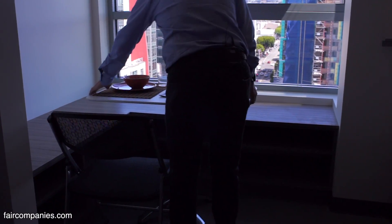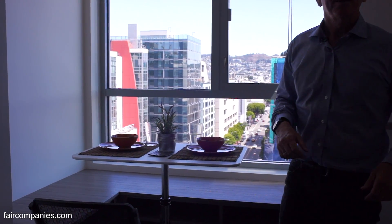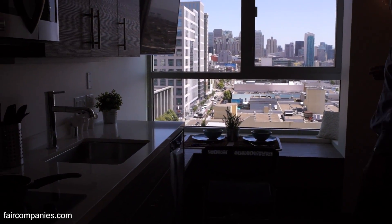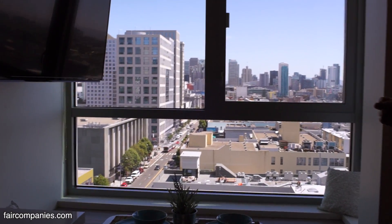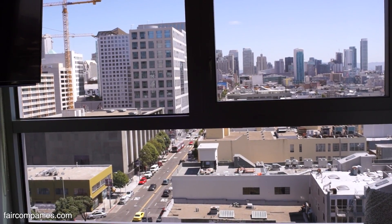And then a variable-height table here, so you can work on a standing desk if you want. We have special laminated glass for soundproofing. We're on the second noisiest street in San Francisco, 9th Street — something like 49,000 cars a day go by here — and yet you can hardly hear the traffic when the windows close.